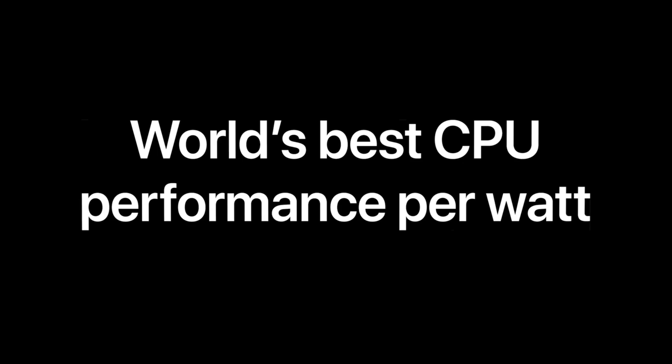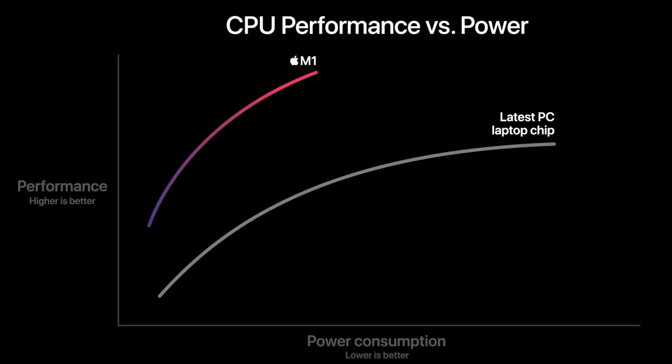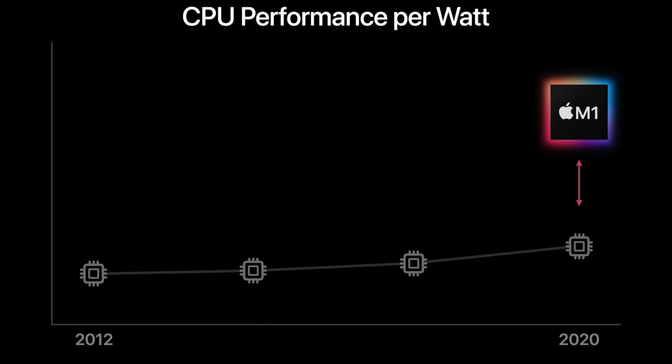You're saving a lot of energy by not using the high power cores when you don't need them, and vice versa. Apple is claiming you can get two times CPU performance — so the computer is twice as fast — but it's only using a quarter of the power. Basically, that means your battery will last four times longer. This is a really big deal, especially for things like laptops.